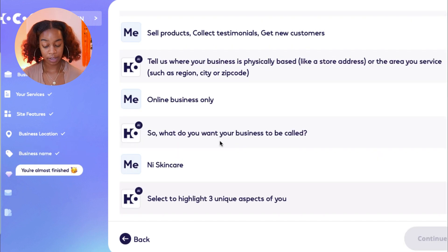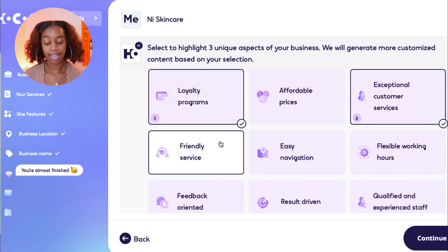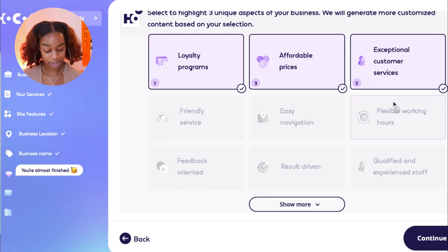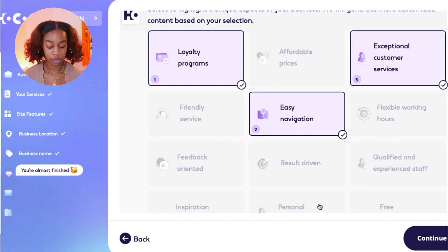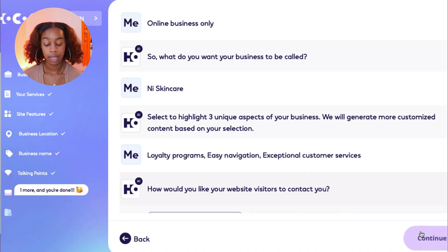You're almost finished. On the left-hand side you can see the order of things we are completing: business type, services, site features, business location, and business name. Next, select three unique aspects of your business — Hokus will generate more customized content based on your selection. Options include loyalty programs, affordable pricing, exceptional customer service, easy navigation, and more. We'll go with loyalty programs, easy navigation, and exceptional customer service, then hit Continue.